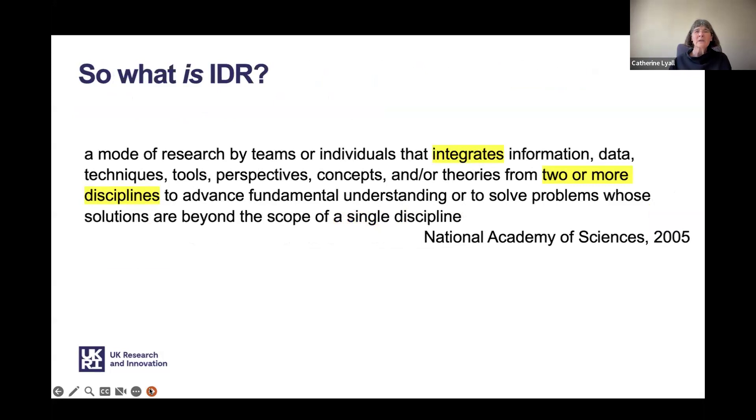A widely used definition from the National Academies of Sciences in the US focuses on a mode of research that integrates information and highlights that this research can be conducted by either teams or individuals — though in the context of this call it is most likely to be a team-based effort. What are we integrating? It could be information, data, research techniques, research tools, or on a more theoretical level, integrating perspectives or concepts that different disciplines bring.